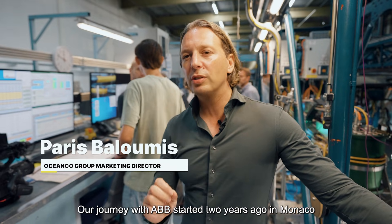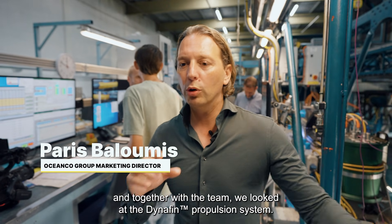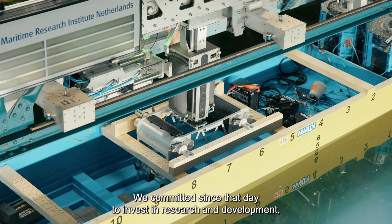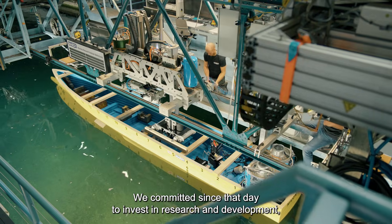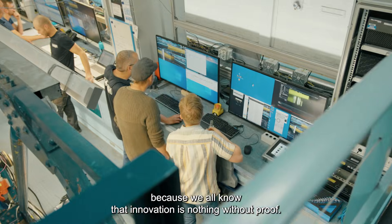Our journey with ABB started two years ago in Monaco when together with the team we looked at the dynafins propulsion system. We committed since that day to invest in research and development, because we all know that innovation is nothing without proof.